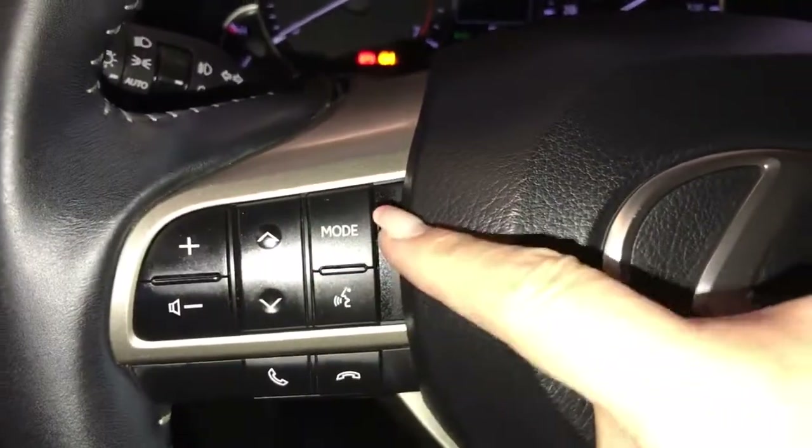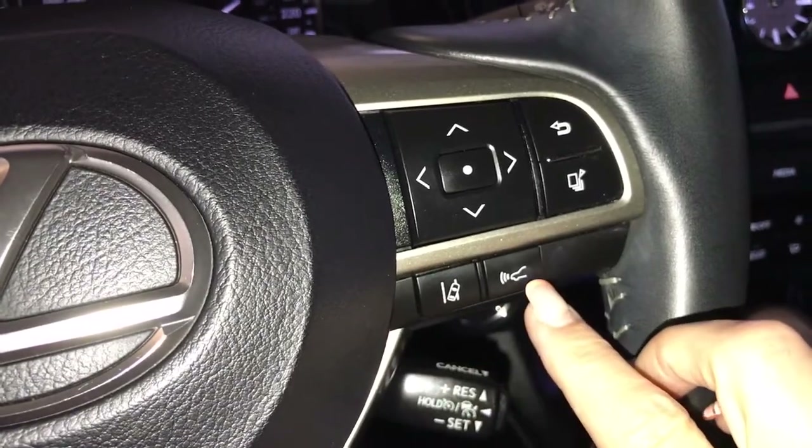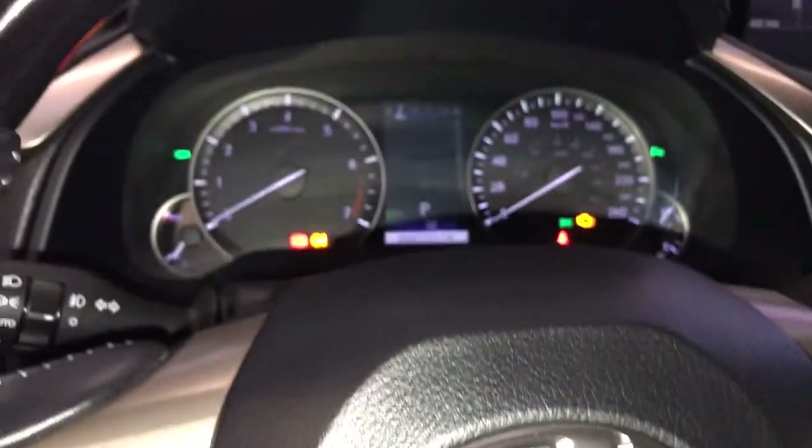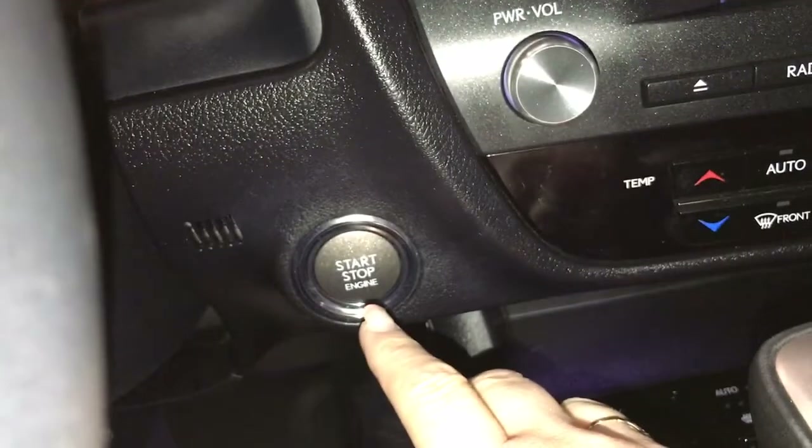On the steering wheel you have audio controls, hands-free communication, lane departure, pre-collision, menu information, scroll on your dash, cruise control, and engine start and stop.